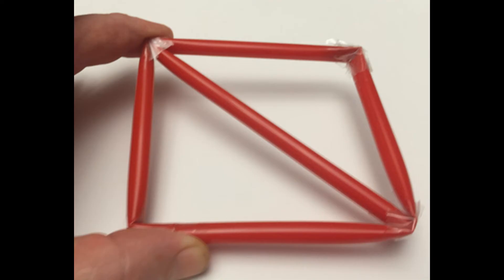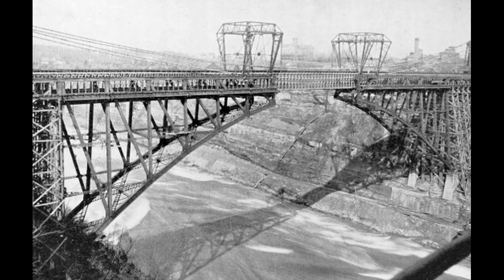A triangle is inherently rigid and tough. That's why when you look around, you'll see triangles all over the place.